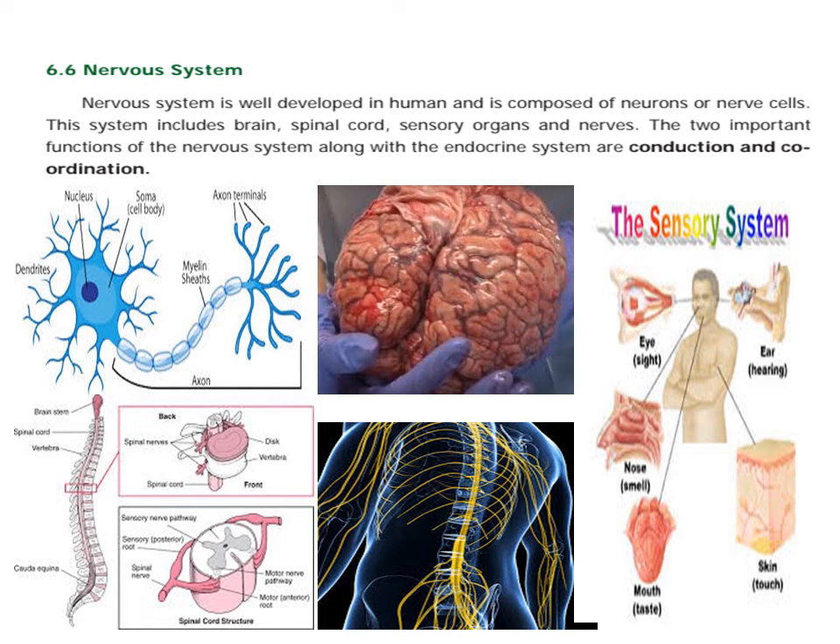That is the nerve cell. This is the most important part of the brain. Spinal cord.